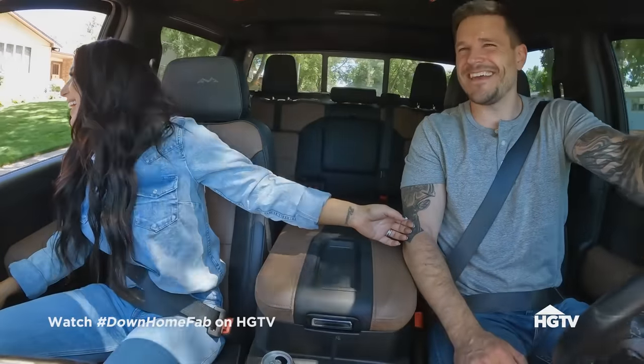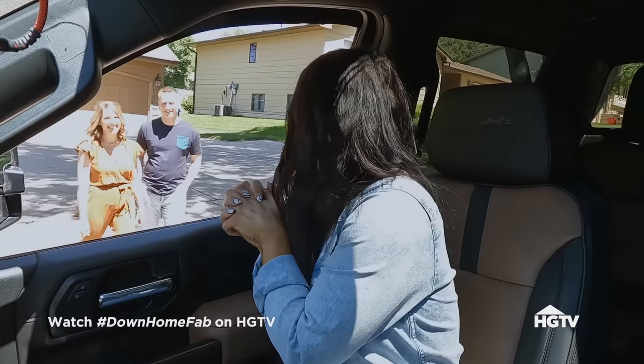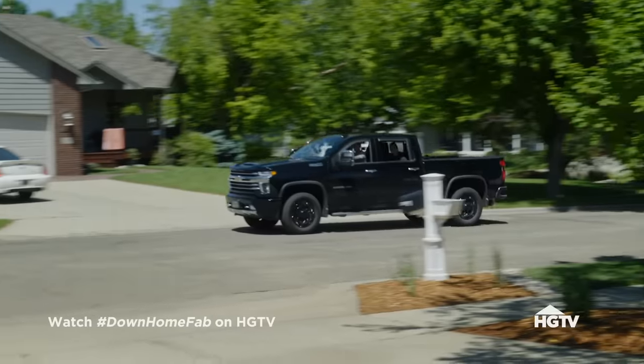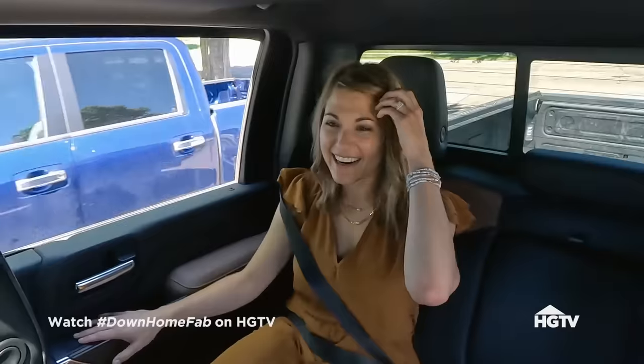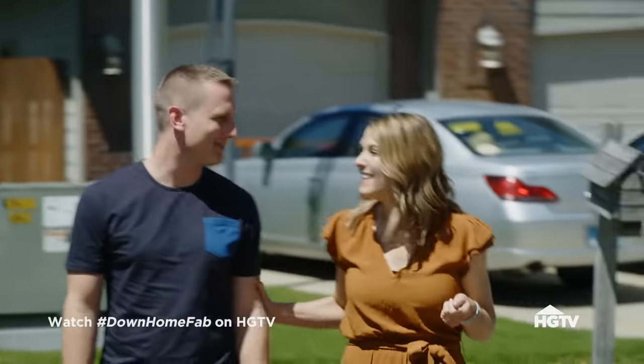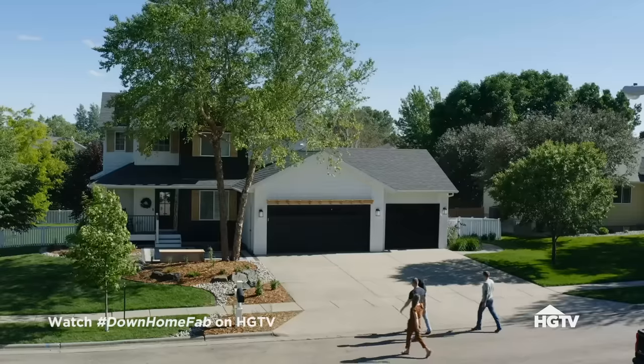Hi, guys! How's it going? We are excited. Here's your house. Holy smokes. Oh, it looks so much better. That looks so good. I love it. Yay!